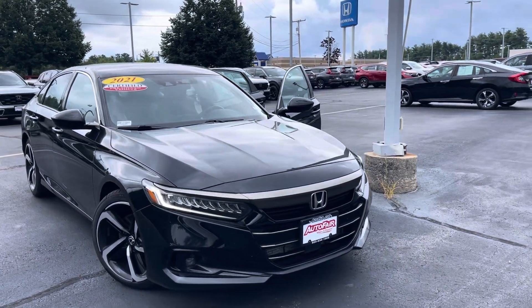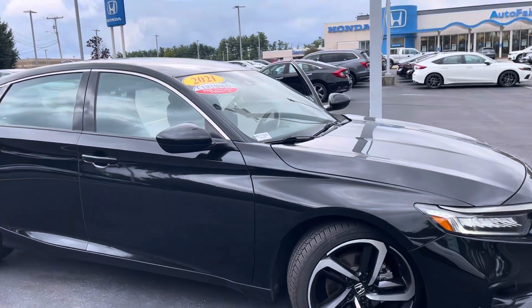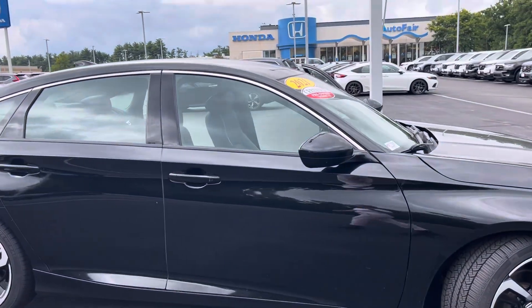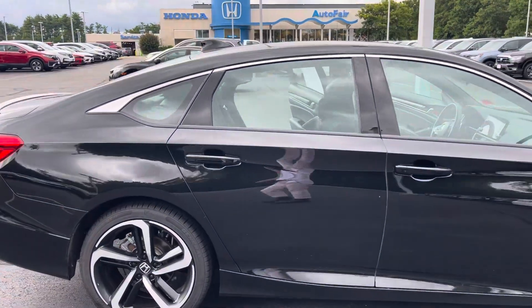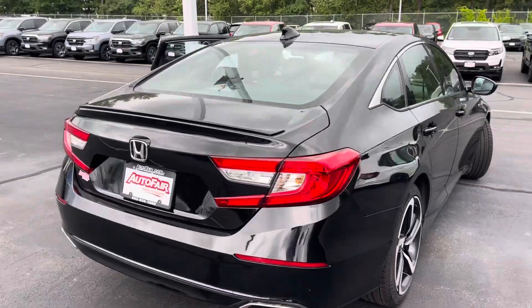Hi Jordan, this is Alicia here from AutoFair Honda in Manchester. I'm just doing a quick walk around to show you the 2021 Accord Sport. This is pre-owned, has a little over 58,000 miles on it. Car's in great shape.